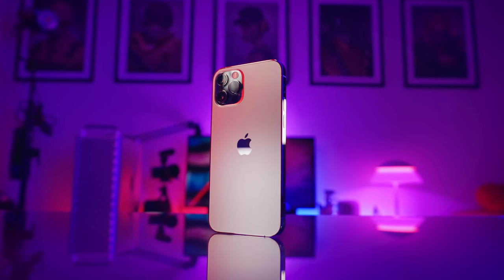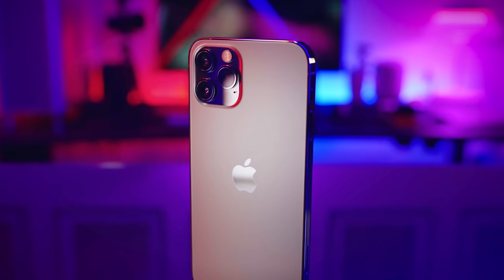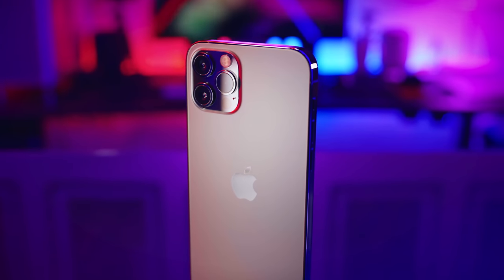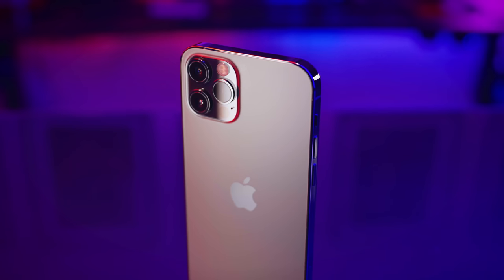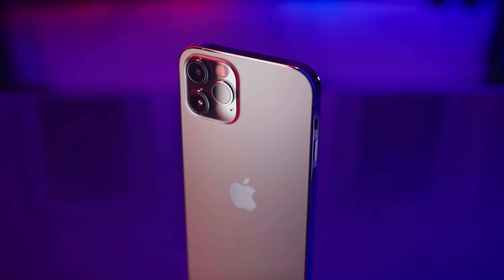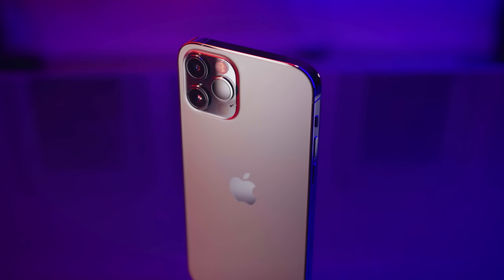iPhone 12 was released in October 2020, and after months of pushing these products to their limits, I think I'm ready to talk about them. This may be a great time to buy an iPhone because iOS 14 runs perfectly, all of these devices reach their full potential, and you can find some deals here and there.